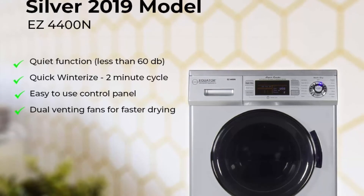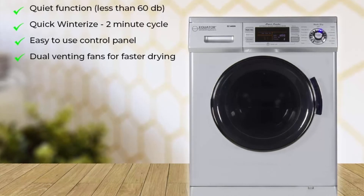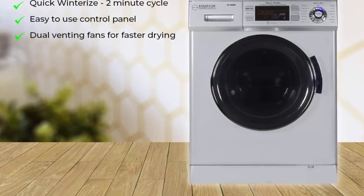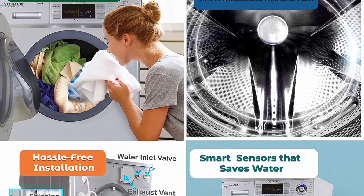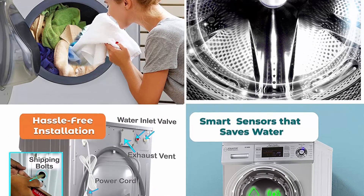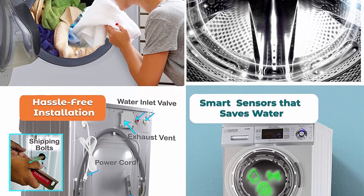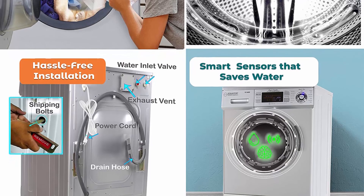Specifications: shipping rods must be removed before installation, otherwise the machine will start dancing. Use HE detergent for better performance and ensure that the machine is leveled to avoid leaks. Measures 33.5 inches tall, 23.5 inches wide, and 22 inches deep for compact placement within your home.